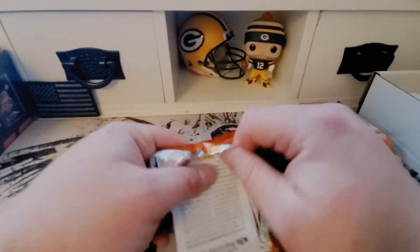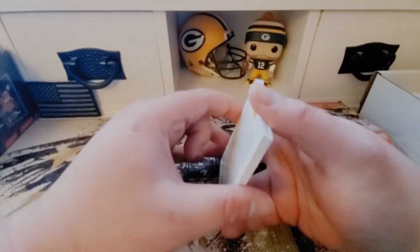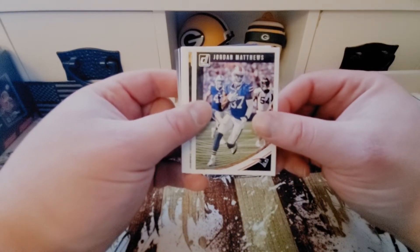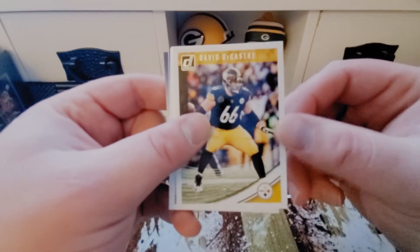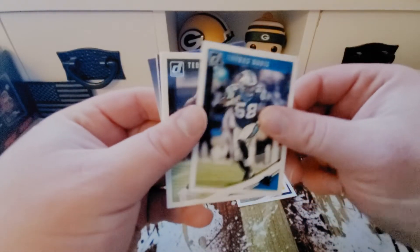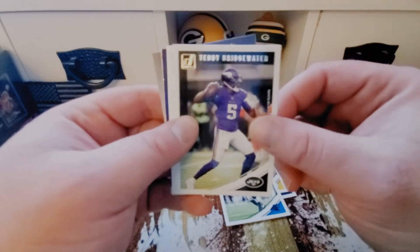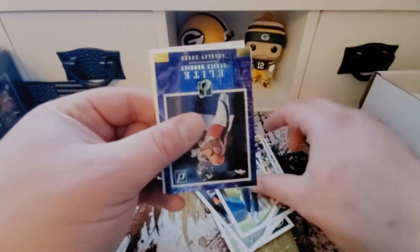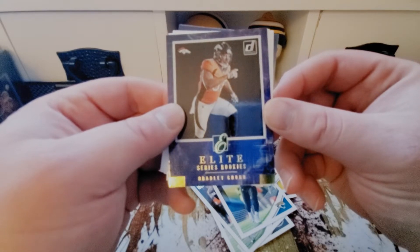If I forgot to mention earlier, this is from the June subscription month. If you've also ordered yours, you should be expecting yours soon. Starting off here: we got a Jordan Matthews, David DeCastro, Thomas Davis — he had a dirty hit against the Packers — Teddy Bridgewater, Joe Flacco, Leonard Fournette, and a Bradley Chubb Elite Series Rookies card.